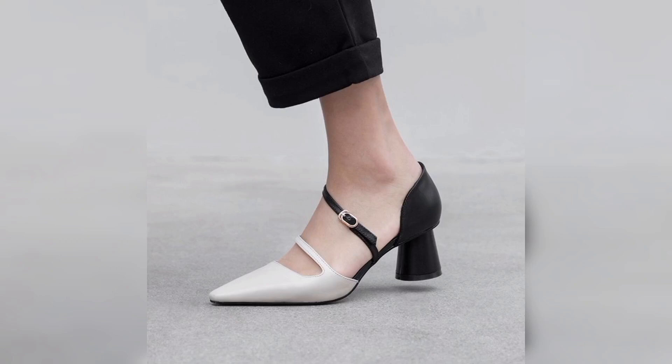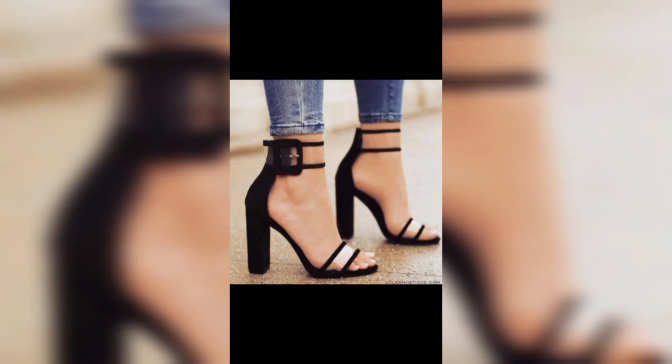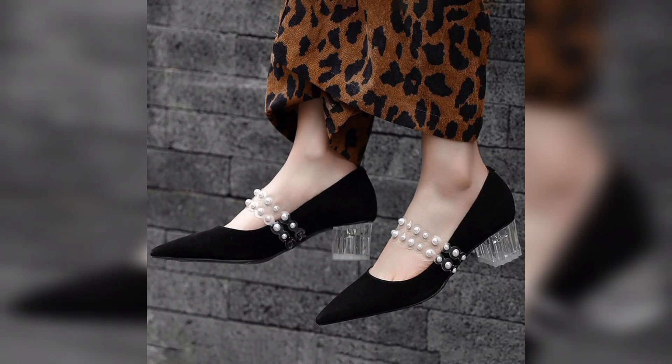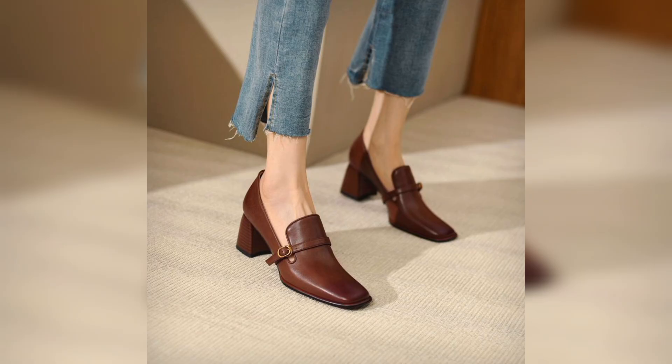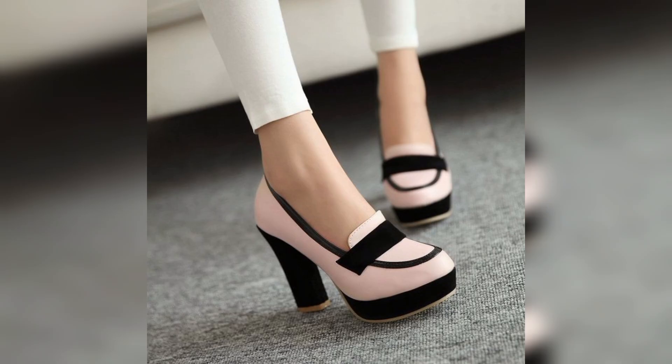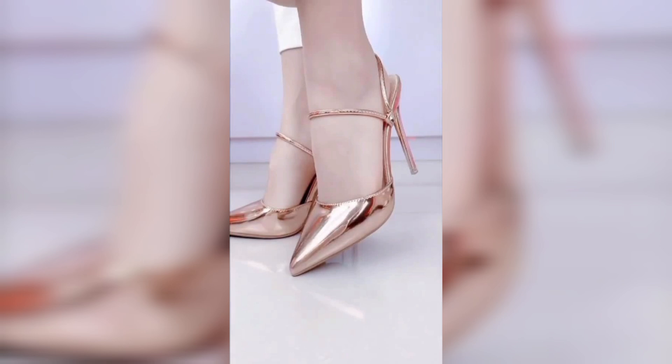Assalamu alaikum friends, I am Maria, welcome to my YouTube channel Fashion and Beauty. Today we are going to talk about ladies shoes. Here we have different designs of ladies shoes, their different colors, different materials, and different designs.